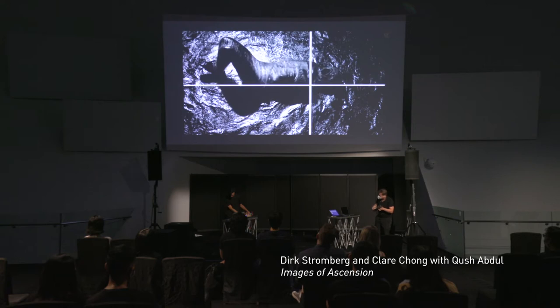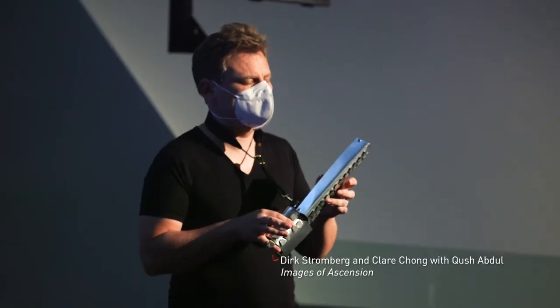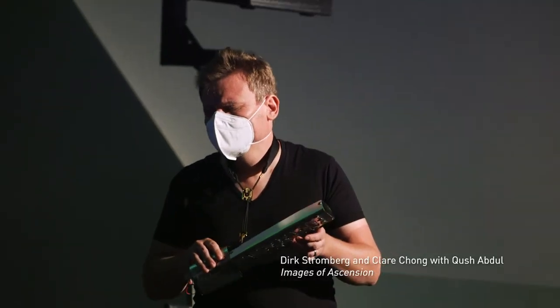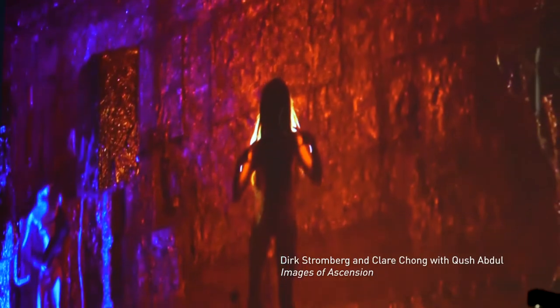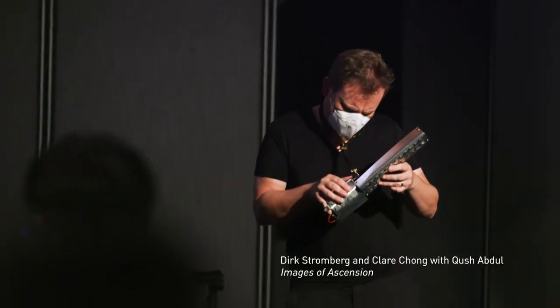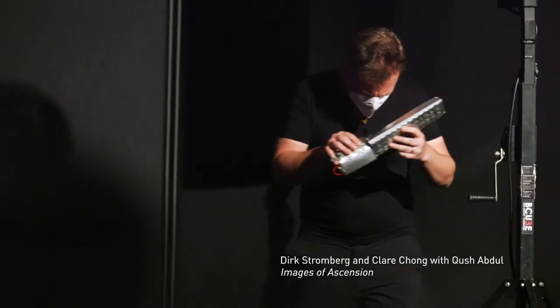Images of Ascension by Dirk Stromberg and Kush and Claire is a collaborative work that looks into a very fluid platform where live treatment of images and sounds are interplayed.